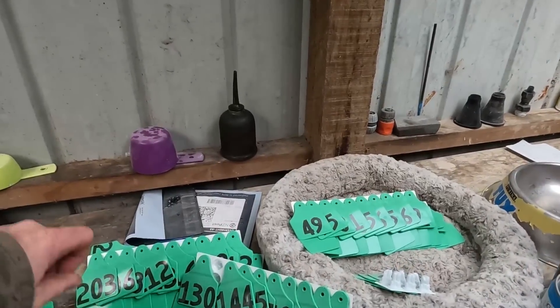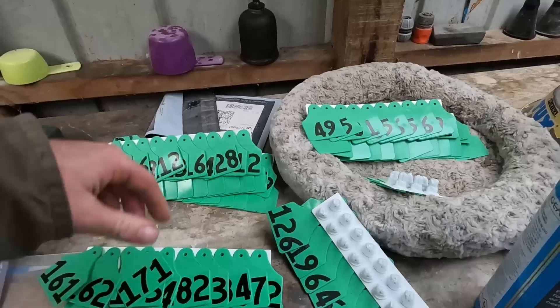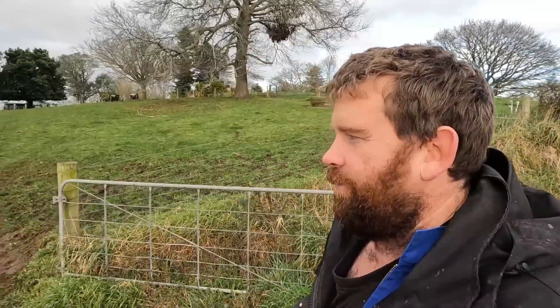Here's all the cow tags - should be 75 of them. There's a massive cracking sound just up there, so there must be a short in that fence.